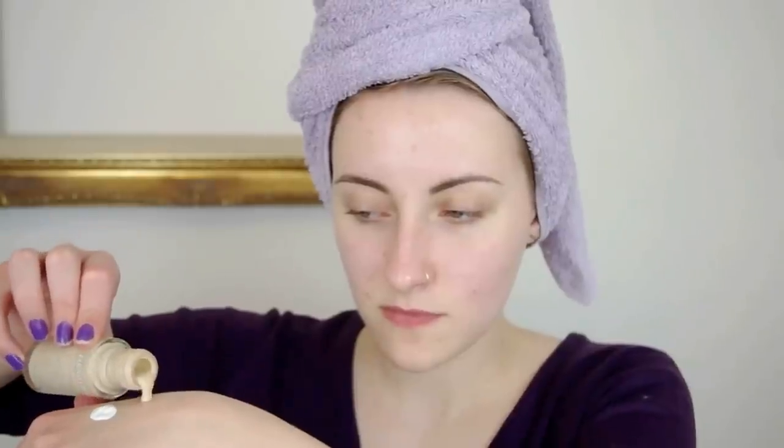Then I move on to my foundation and I'm using a mixture of two: Revlon Colorstay in Buff and a white foundation by Stargazer. To apply this I'm using the Real Techniques Expert Face Brush. I put them both on the back of my hand, blend them together and buff it into my skin.